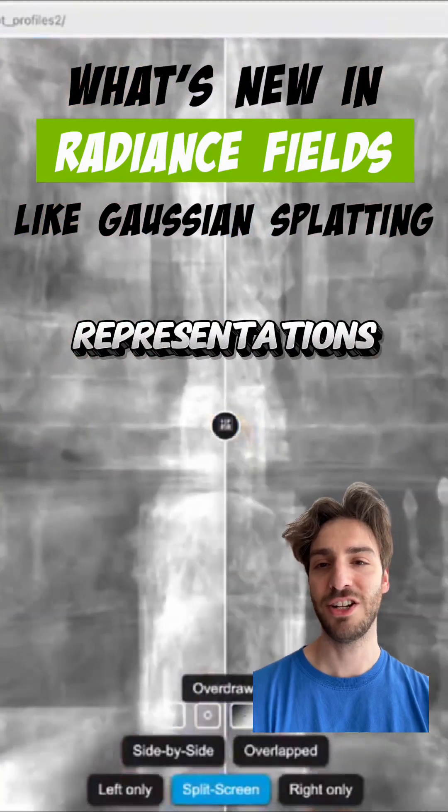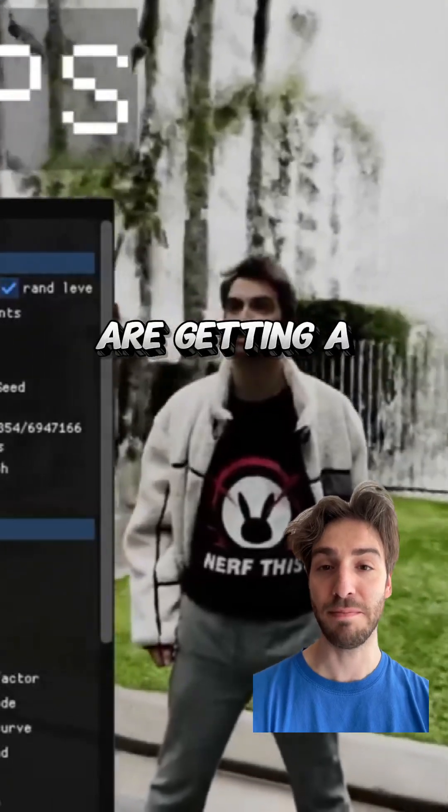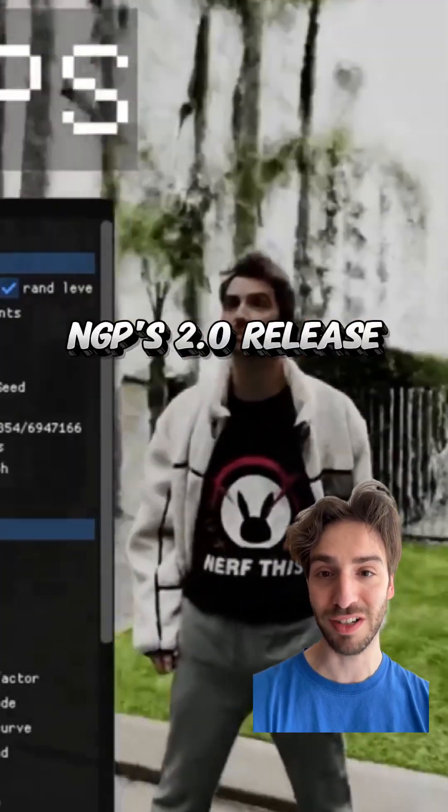We're back with the latest in radiance representations, like Gaussian splatting from last week. The big story is that NeRFs are getting a massive boost in rendering rates thanks to Instant NGP's 2.0 release.